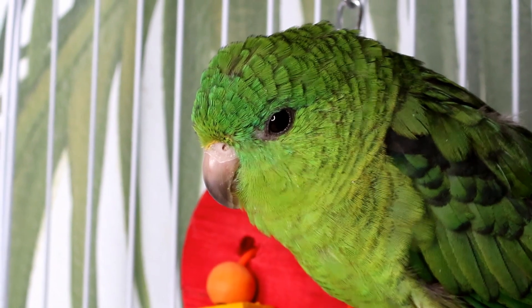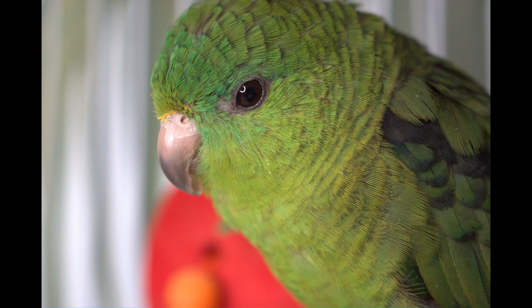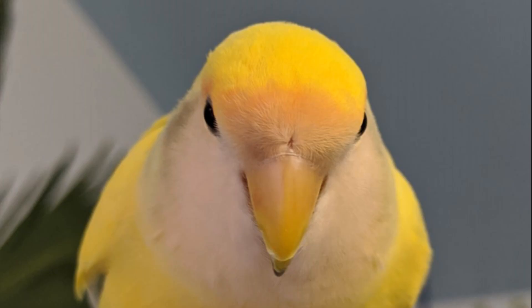This is Pickles, my linolated parakeet. I don't see any whiskers on her at all — she's pretty smooth, nice around the nostrils and the beak. This is Sprinkles, my lovebird. He's got a pretty smooth beak. He just has a little bit of feathers covering his nostrils but I don't see any whiskers on him at all.